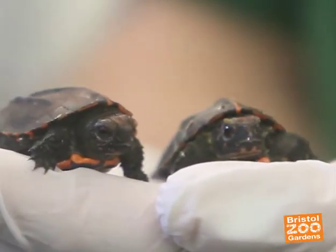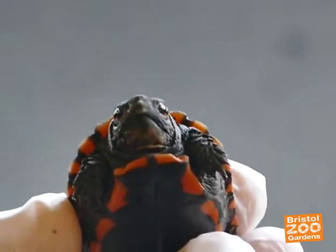Once the current renovations in the Reptile House are done, we plan to develop a room specifically for the display of the Vietnamese turtles. These will be one of the species on display — not sure whether that'll be before the end of this year, but as soon as we can.